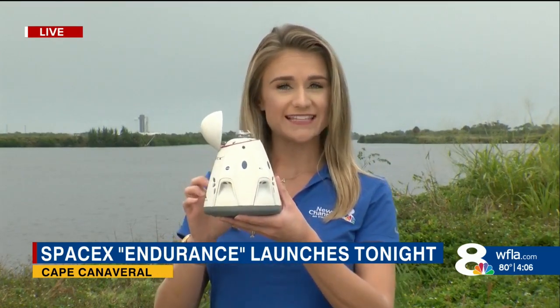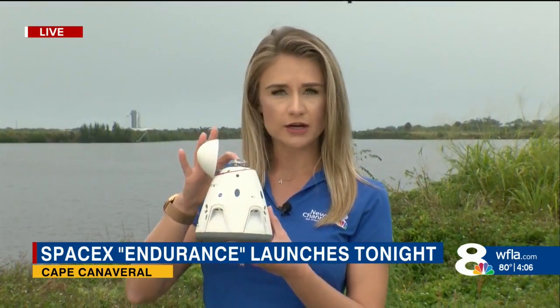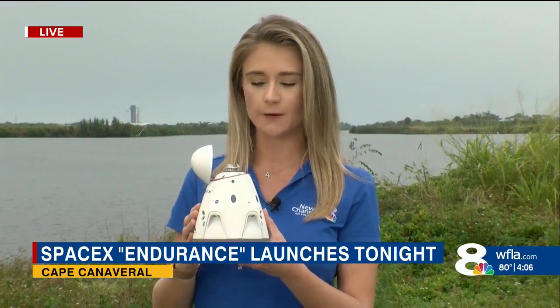These four astronauts are launching on a reused Falcon 9 rocket, but the capsule itself is actually brand new. They're going to have some minor upgrades on this — just some radiation protection for some of the computer systems on board. They have a different docking adapter, which is where they actually mate to the International Space Station, and some slight upgrades to the toilet on board the Crew Dragon capsule.